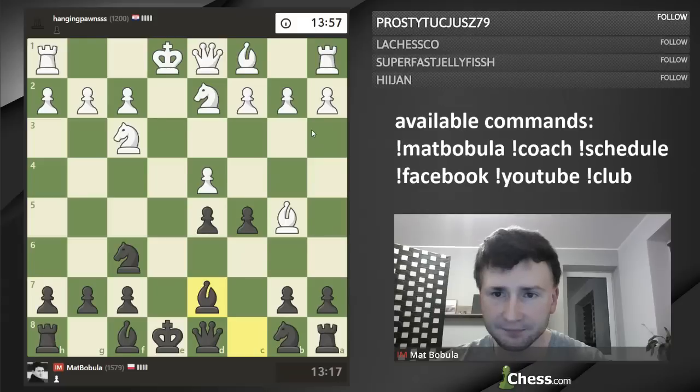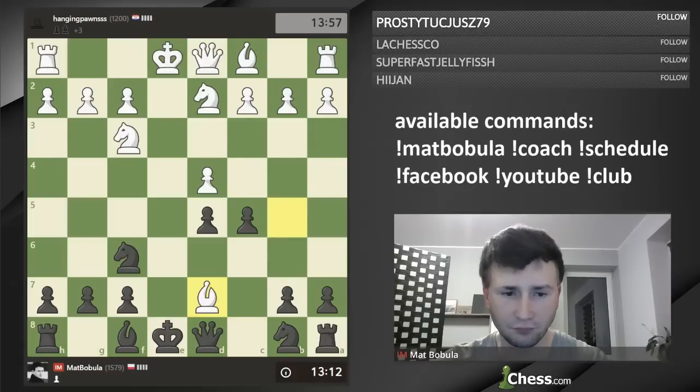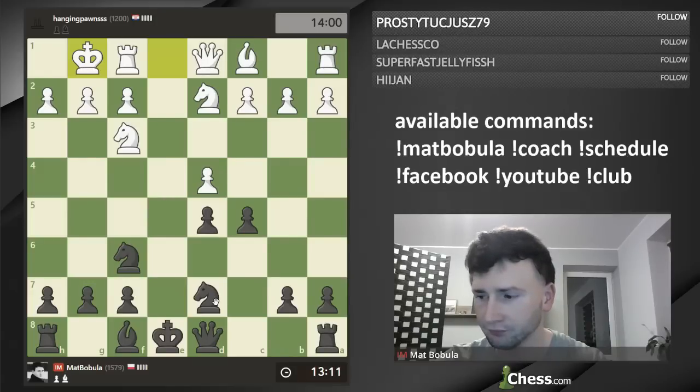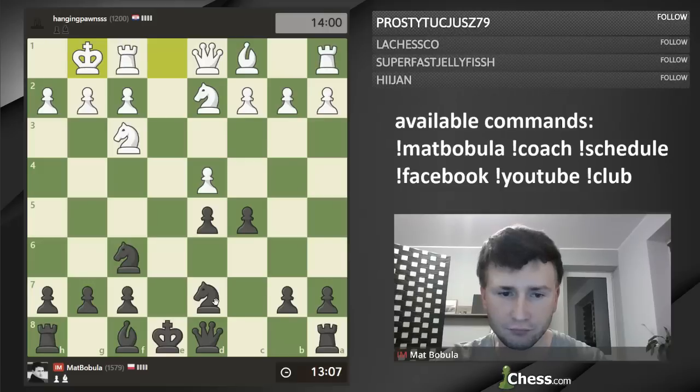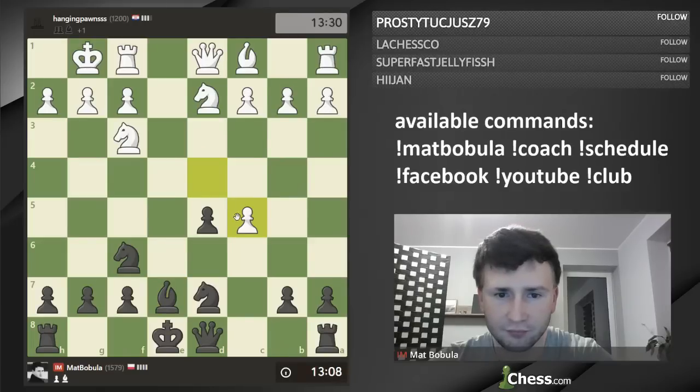With an isolated pawn you've got a plan to attack with your minor pieces. The second plan when you have an isolated pawn is, of course, to push that pawn forward. Okay, Bb5, bishop goes to d7. Knight captures, of course. Now castling is the main move. And Bb5 goes to e2. The main move in that position is dxc5 — this is what White usually plays.